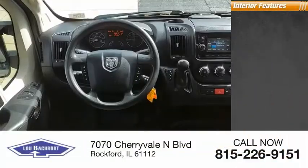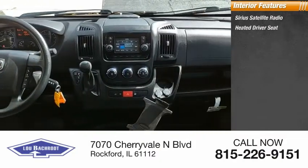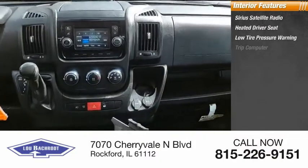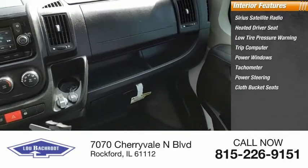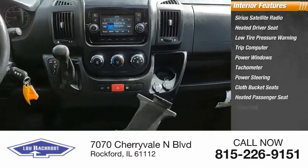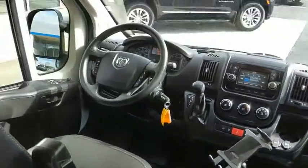Inside you'll find Sirius satellite radio, heated driver's seat, low tire pressure warning, trip computer, power windows, tachometer, power steering, cloth bucket seats, heated passenger seat, and cargo net. This beauty is sure to make you the talk of the neighborhood, so call or drop in for a test drive today.